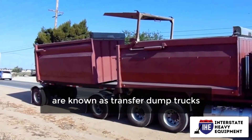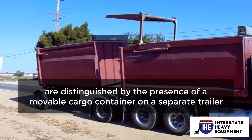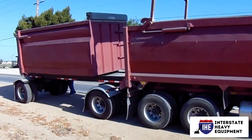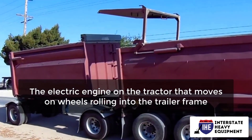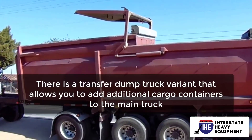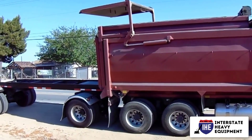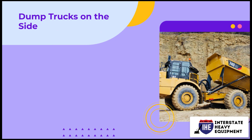Dump trucks with a separate trailer are known as transfer dump trucks. Transfer dump trucks are distinguished by the presence of a movable cargo container on a separate trailer. This setup will increase load capacity while preserving maneuverability. The electric engine on the tractor, which moves on wheels rolling into the trailer frame of the main dump truck, powers the separate container. There is a transfer dump truck variant that allows you to add additional cargo containers to the main truck, but due to weight limits, this type of arrangement is not permitted in all states.